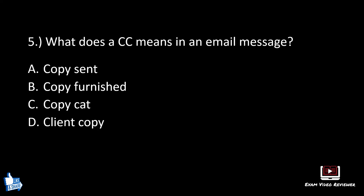Number five. What does CC mean in an email message? A: copy sent, B: copy furnished, C: copycat, D: client copy. The correct answer is B, copy furnished.